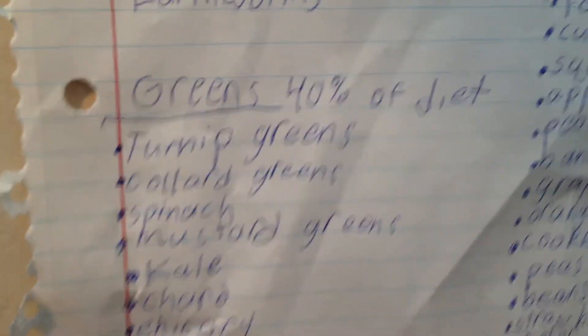Greens are 40% of the diet: turnip greens, collard greens, spinach, mustard greens, kale, chicory — I think that is — I can barely even read my handwriting — escarole, Boston lettuce, not iceberg. You do not want iceberg.